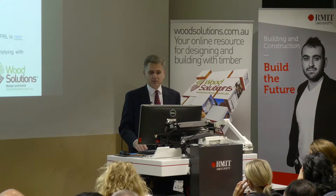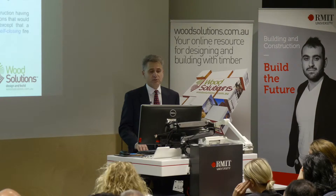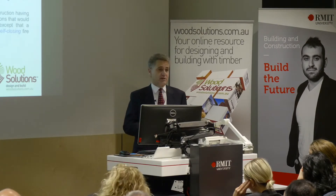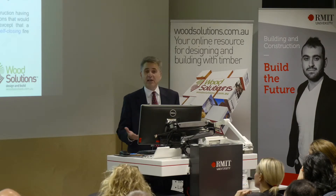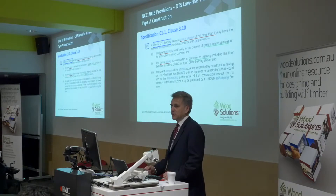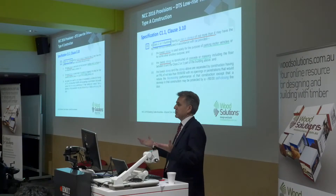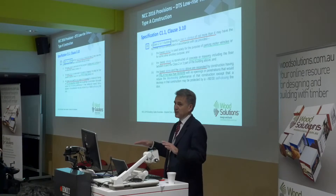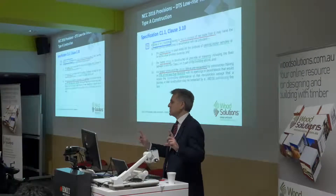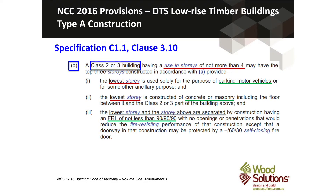Those are the key requirements for low-rise timber buildings at three storeys. But we can actually go to four storeys if the lower storey is used for car parking — it has to be constructed of concrete or masonry. So in effect the ground floor would be a concrete or masonry car park, with three levels of timber above. There has to be a separation between the ground floor and the next storey above, achieving a fire resistance level of 90 at that floor-ceiling assembly.